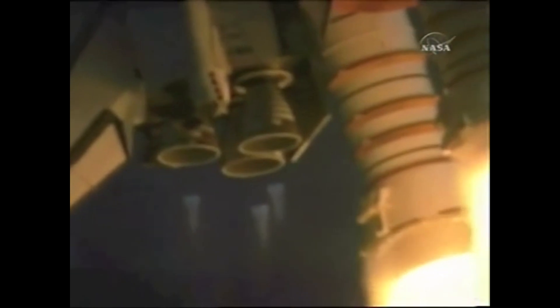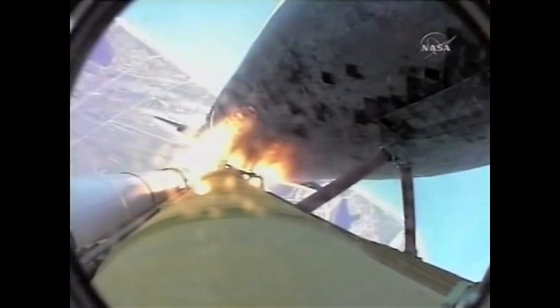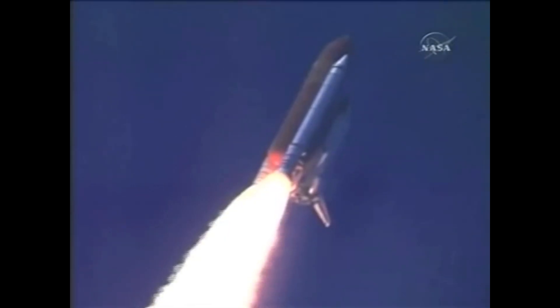Several cameras watched the launch for any irregularities, specifically foam coming from the external tank. The video from these was not to be broadcast, but recorded for later retrieval from the solid rocket boosters. A further camera was placed on the external tank, as was during STS-114, to broadcast live images on NASA TV during the launch.